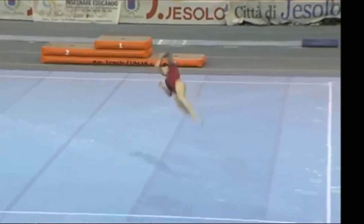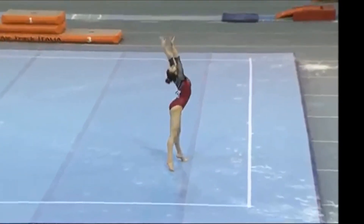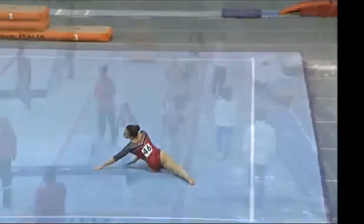The athletes are now moving to rotation number four. On floor, we're gonna see Italy and Brazil. On vault, we'll see France and Canada.